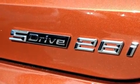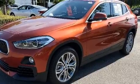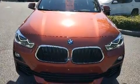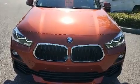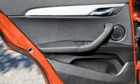Top features include front dual zone air conditioning, a tachometer, power front seats, front fog lights, turn signal indicator mirrors, a power rear cargo door, lane departure warning, and one-touch window functionality. BMW ensures the safety and security of its passengers